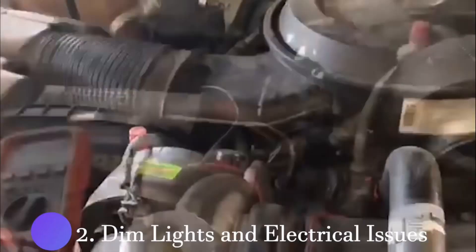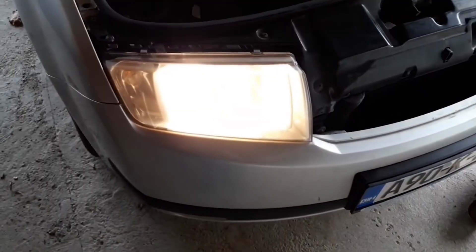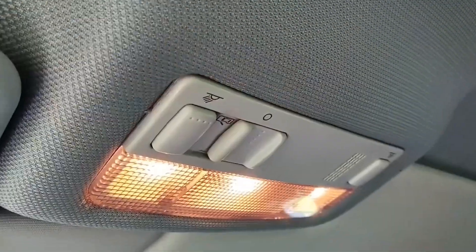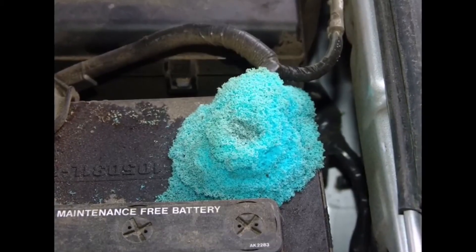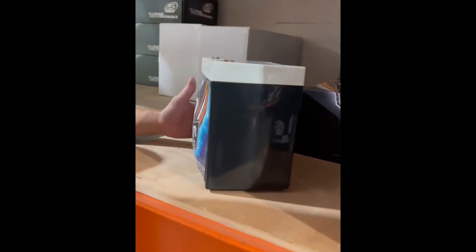Two: dim lights and electrical issues. While also a sign of alternator trouble, dim lights can indicate a battery struggling to meet the power demands of your car's electrical system. Three: corrosion. A white, ashy substance on the metal parts of your battery is a sign of corrosion, which can lead to poor connections and battery failure. Four: swollen battery case. A battery that looks bloated or swollen is suffering from excessive heat exposure, leading to a decreased lifespan.